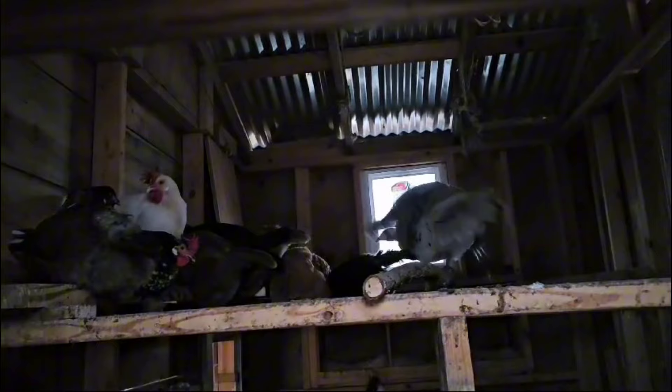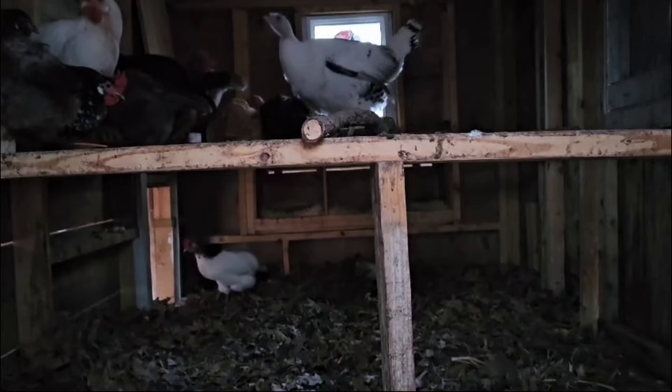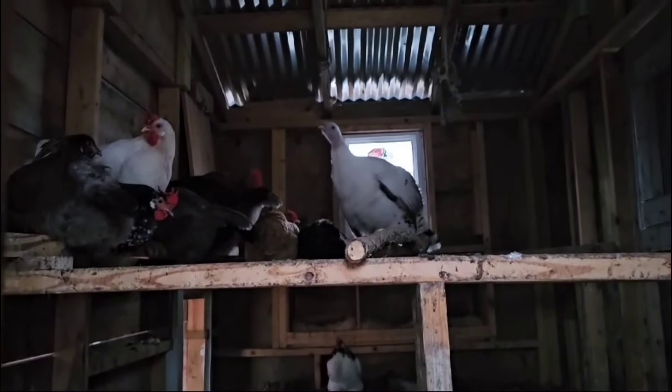But this turkey is still doing the most — there's so much room here on this roost, but the shenanigans are still going on. I'll let them be for the night because there's nothing I've observed that I need to be concerned about. They'll eventually figure it all out.